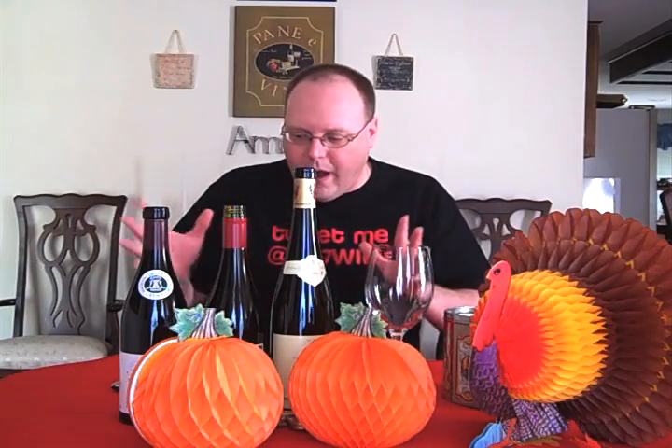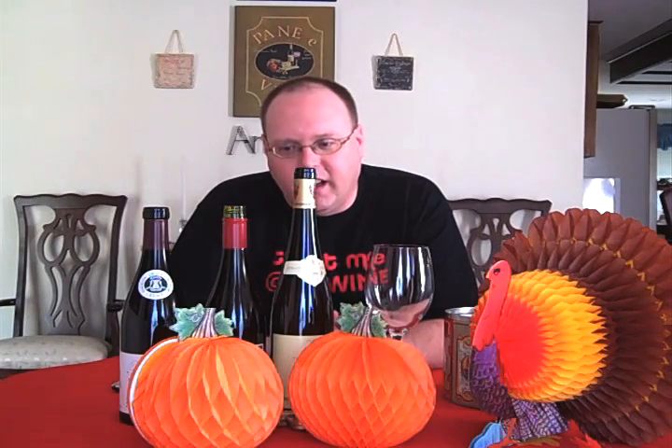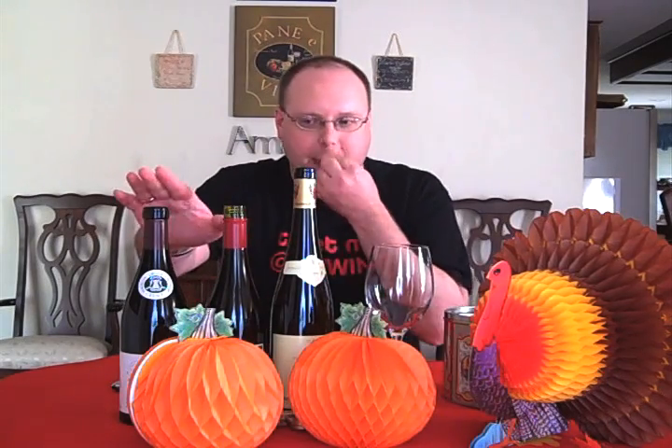You can't have a Thanksgiving dinner without wine. So we're going to do three wines today — three varietals that are traditionally used for Thanksgiving, at various price points: a more expensive wine, a really cheap wine, and one in between.